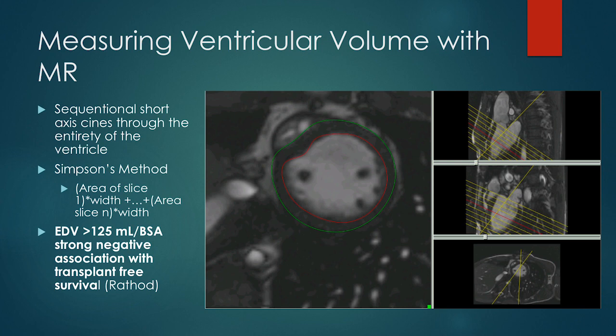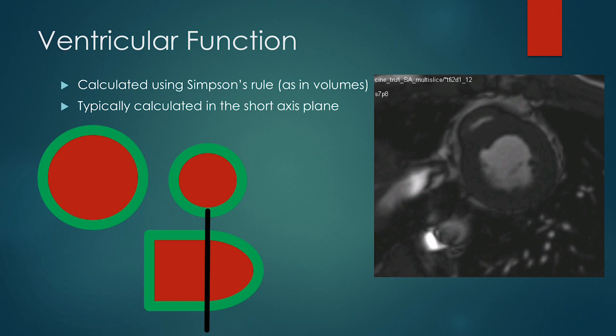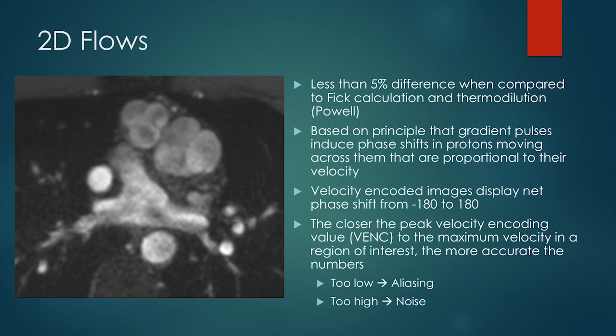To give you an idea: at the base of the heart you draw a green line and a red line to get your volume, then go down to the next slice, get another volume, work your way down to the apex, and add all of these together. It's particularly important that whoever contours does so in a similar way each time. Function and volume can also be calculated by CT, provided you have good EKG gating and good signal capture — you can see moving images on CT and calculate volumes using the same Simpson's method.